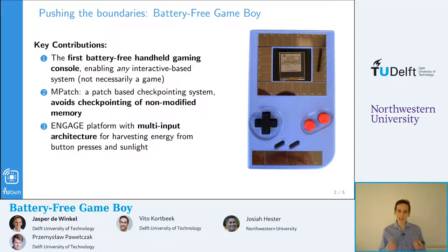Of course, you can play games on it, but you can do so much more. It could serve as a tool for studying the interactive behavior of people with intermittent systems. But in order to make it work, we needed two key things.